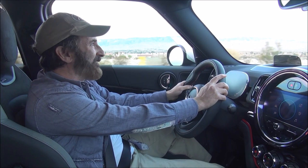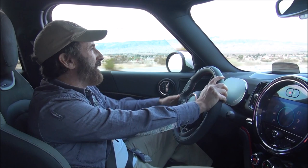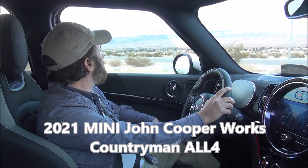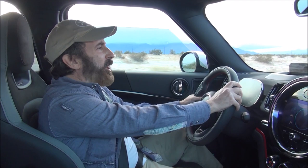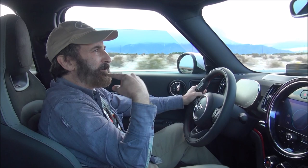This is the 2021 Mini John Cooper Works Countryman ALL4. Mini is, of course, Mini — which is really BMW. The Countryman is their little almost-SUV with a little bit of cargo space behind the back seats.